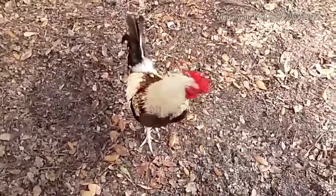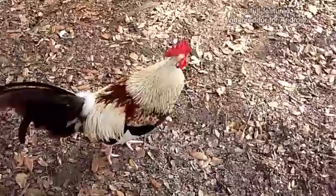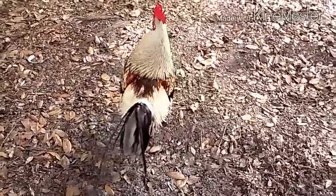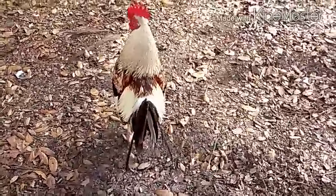Henry, what's going on? You're very pretty — a very pretty rooster. I like you, and I can't wait to see your babies.